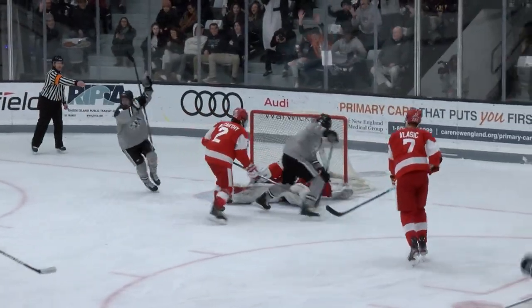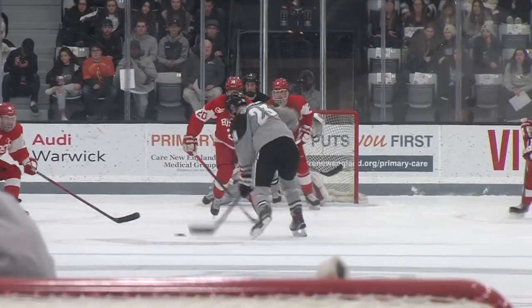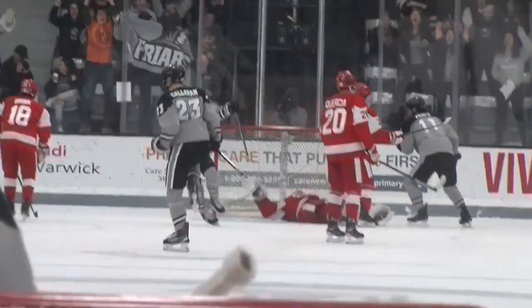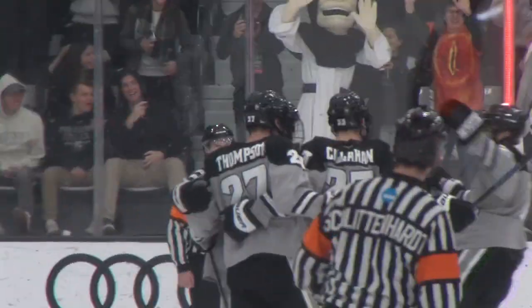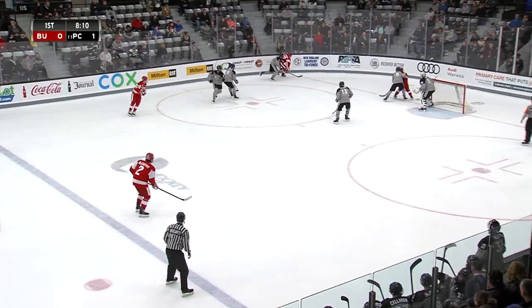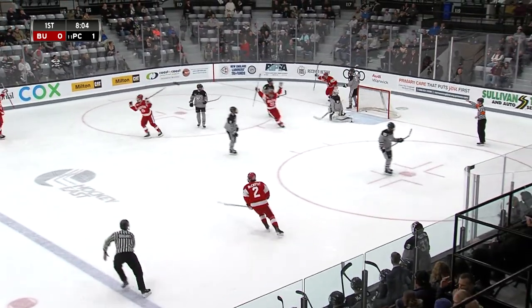Beautiful passes around the perimeter. Callahan winds up for the one-timer, that puck gets through traffic. Tucker loses sight of that puck, and this one is low, hard on the ice. Tucker actually got a little bit of his glove on it, potentially even his blocker there. But beautiful power play goal — Thompson to Callahan. Point game in eight of the first nine games that he has played in — he's got at least two points.